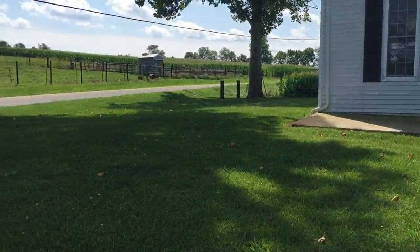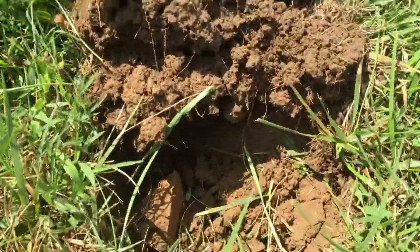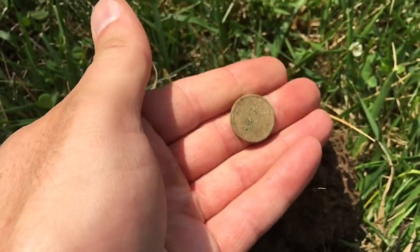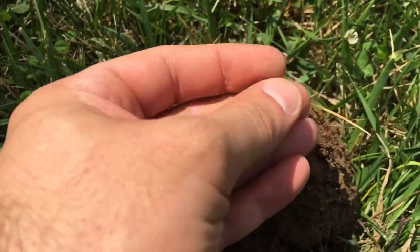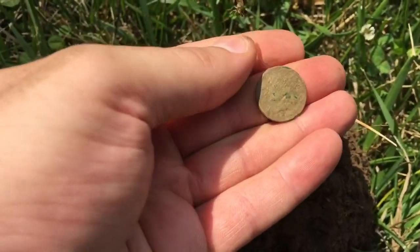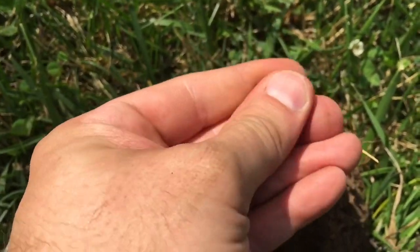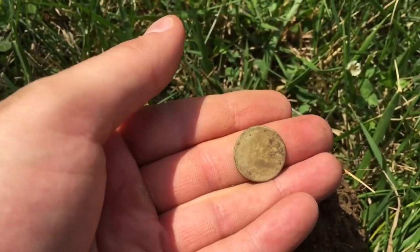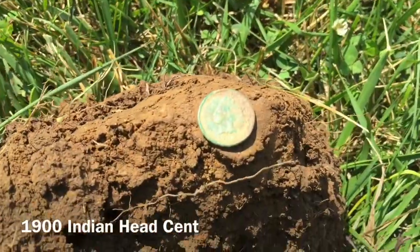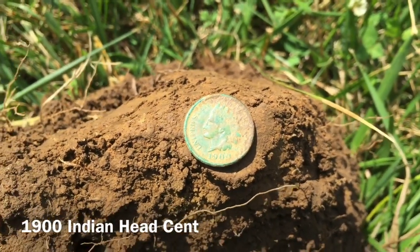Me and Eric are back out at a beautiful old farmhouse. Had about a 6-inch deep target here, popped it up, looks green. Let me wipe it off — I think I see an Indian coming through. She's caked on there — I see an O, maybe a 1900 something. This house was probably built around 1900. Got her cleaned up — she's a 1900 even. So happy with that, Indian on the day, first good find.